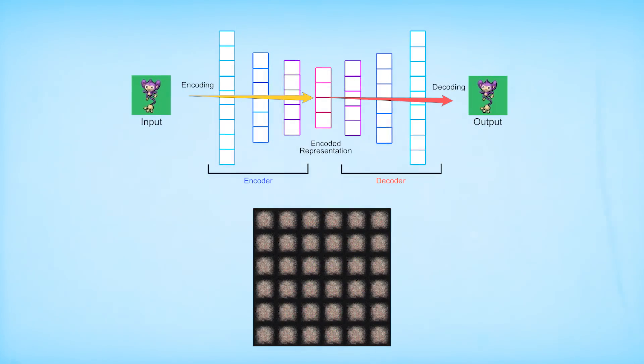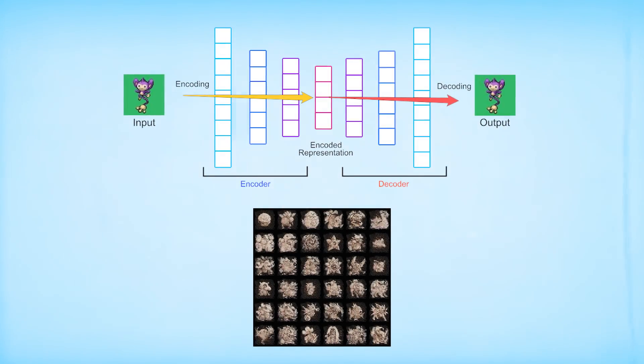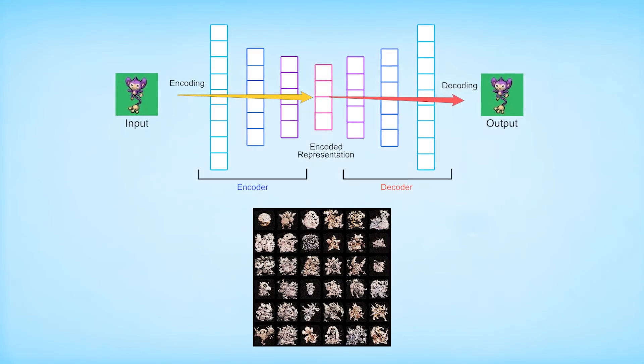But before we get into that, let's take a step back and talk about how we got here in the first place. I recently have been playing around a lot with AI autoencoders, and I absolutely love these things. They are my new favorite way to generate stuff using AI.